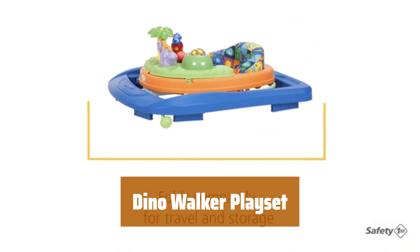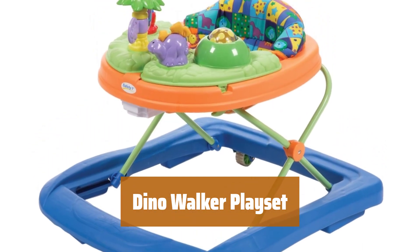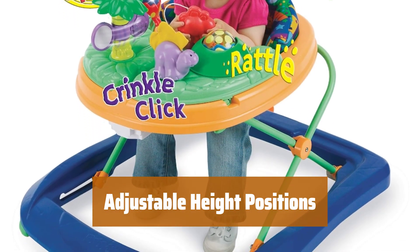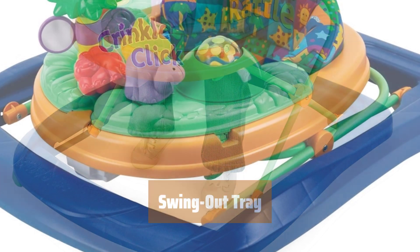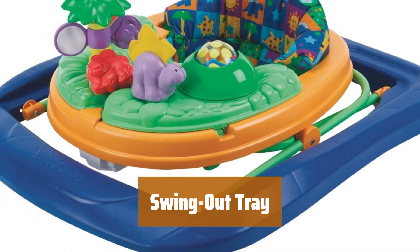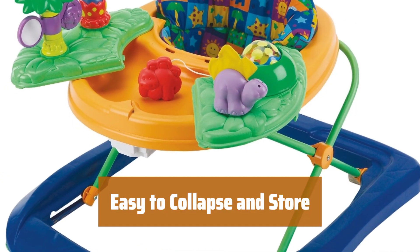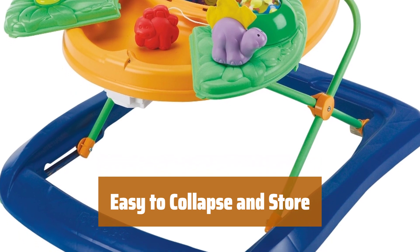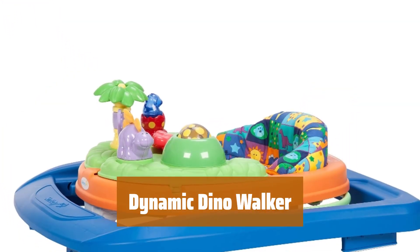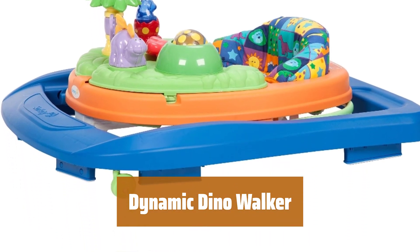Number 4. Experience a variety of interactive sensory features with five dinosaur toys that provide sounds, lights, and textures. Easily adjust to three height positions for comfortable play for your little one. The swing-out tray is perfect for snack time or extra play space, making it convenient for parents and fun for kids. When playtime is over, simply collapse and store the Dino Walker playset for easy cleanup and storage. Let your child explore and play with this dynamic Dino Walker, complete with swing-open activity trays for endless entertainment.